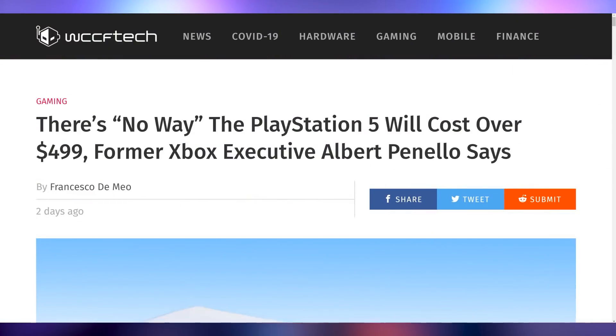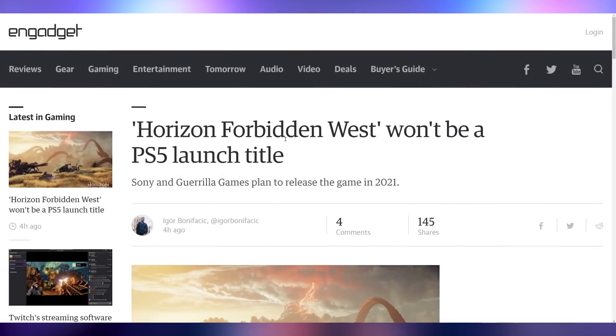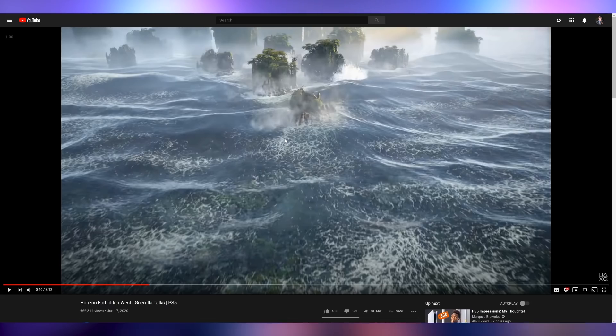You would also expect that some people in the gaming industry would know what's going on with the PlayStation 5 pricing. According to a former Xbox executive, specifically Albert Piniello, there is no way the PlayStation 5 will cost over $500 — explicitly saying in a tweet he's got to say never on it costing over $500. I think that's quite ambitious considering how much technology Sony is packing in the PS5. I could see the digital edition selling for $499, but I don't expect the disc edition to sell for less than that.